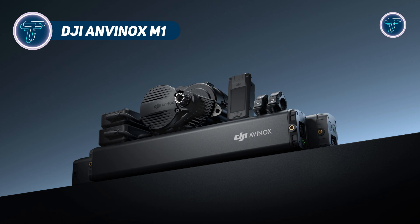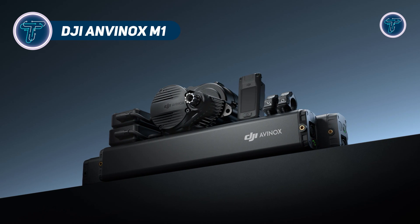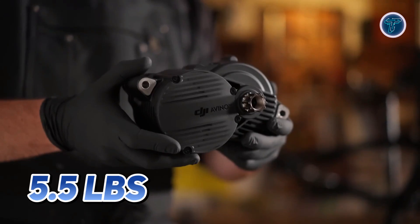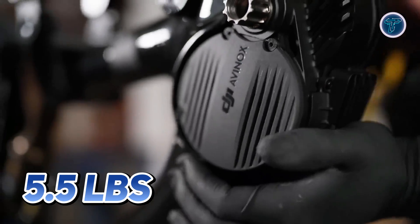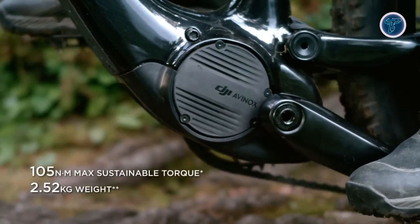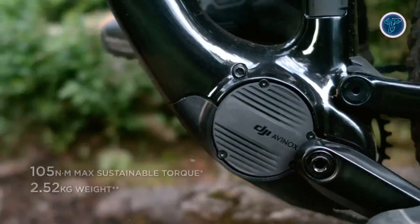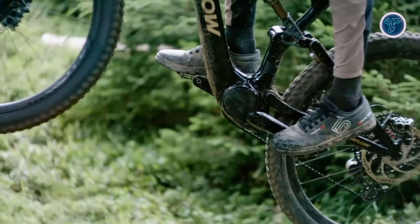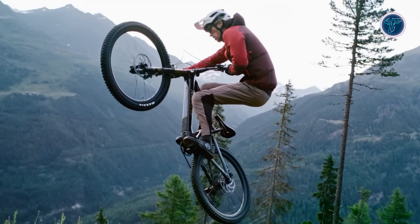DJI Avinox M1. The DJI Avinox M1 is revolutionizing e-bike performance with its powerful and compact drive system. Weighing just 5.5lbs, the palm-sized motor delivers an impressive 105Nm of torque, ensuring exceptional power across any terrain. Whether climbing steep hills or navigating challenging trails, the Avinox M1 provides a seamless riding experience with unmatched adaptability.